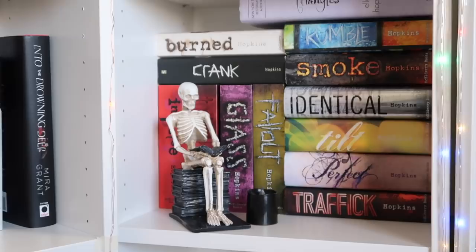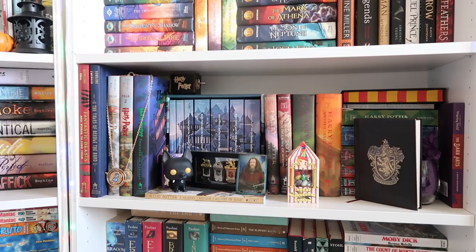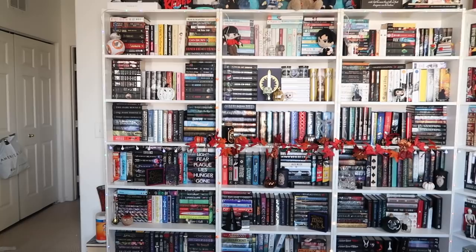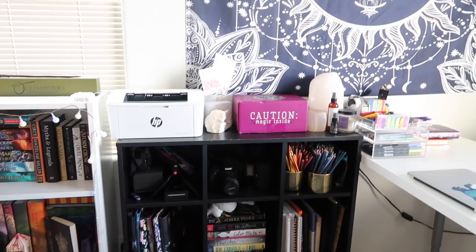Here we have Eddie — we named him Eddie — and he's just reading next to a tea light, which I love. Then lastly is my Harry Potter shelf, which I didn't really change anything for. That's all of my bookshelves — I didn't put anything on the last shelf. Here's one last overview of how the lights and everything look all together.